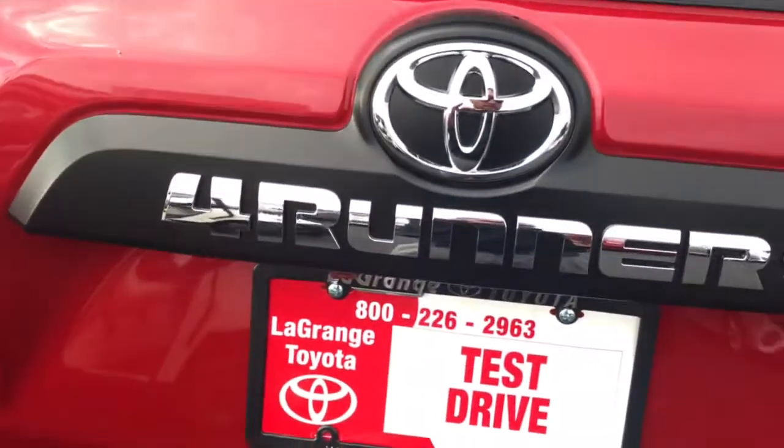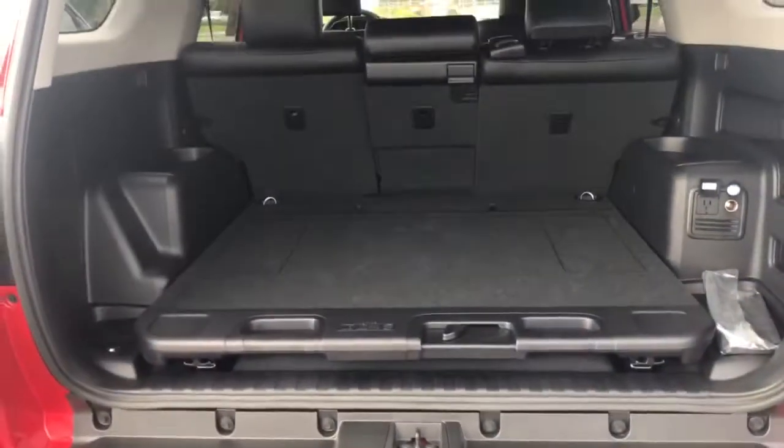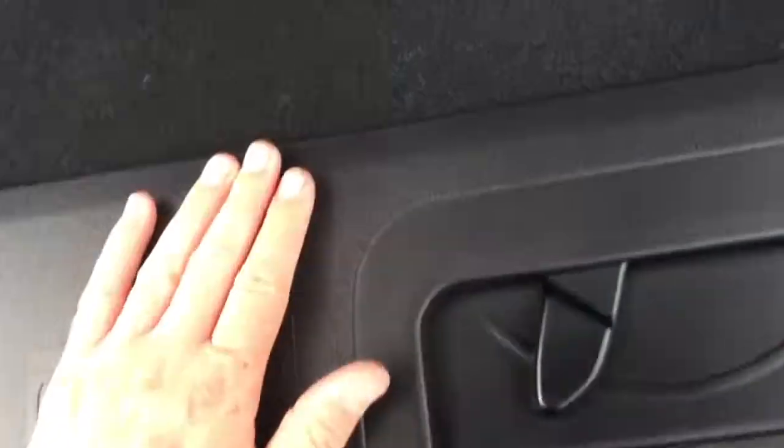On the inside here, plenty of room. You got your cargo tray right there. If you want to go tailgating and need something heavy, you don't want to have to push it all the way in — you just do that. Or just have a seat right there. You can fit up to 440 pounds, so do the math and see if everybody's okay to sit there.